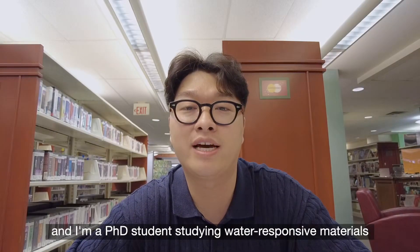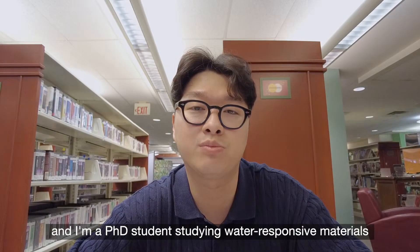Hi, I'm Tung Lee Kim and I'm a PhD student studying water-responsive materials, and I'm applying for the Creative Research Award for Green Energy Harvesting.